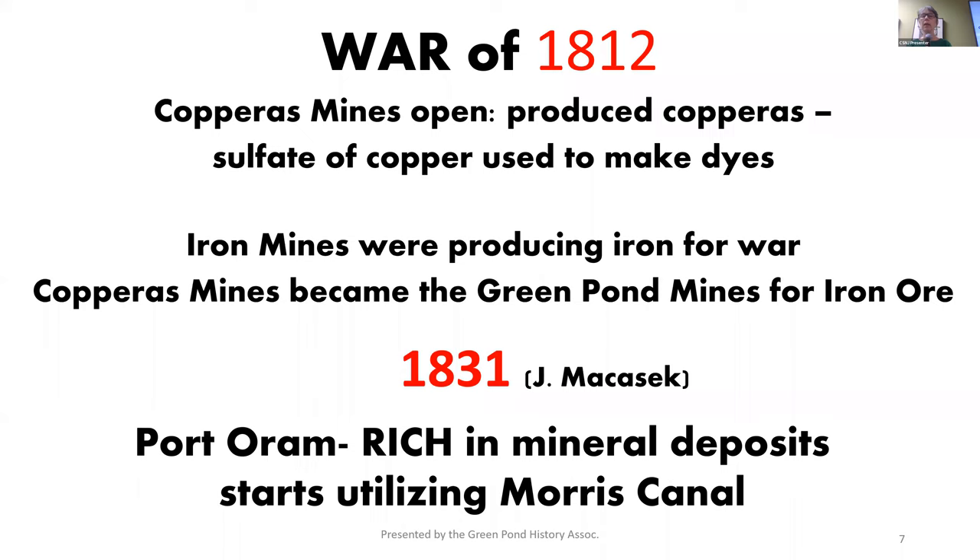During the War of 1812, the Copperas Mine opened and it produced copperas — a sulfate of copper that's used to make dye. That only lasted for so long because eventually the Copperas Mine becomes the Green Pond Mine for iron ore mining. One commonality all these mines had up there: there are no roads, no trucking, no Morris Canal. It was just not easy to move this product. So 19 years later, the Morris Canal — you have heard of that, haven't you? — it opened, and shipping in Port Orem began.